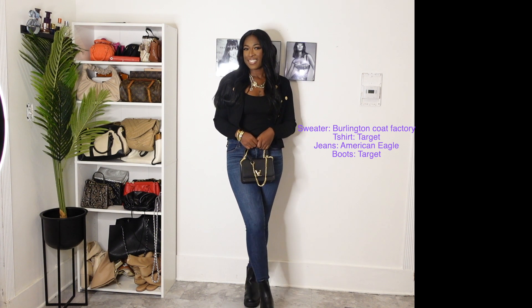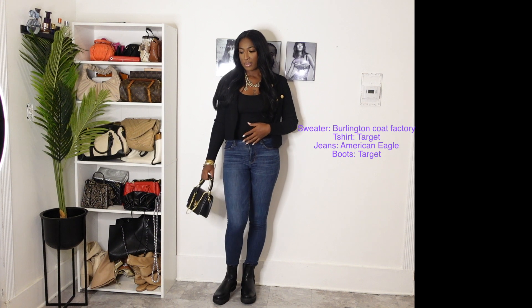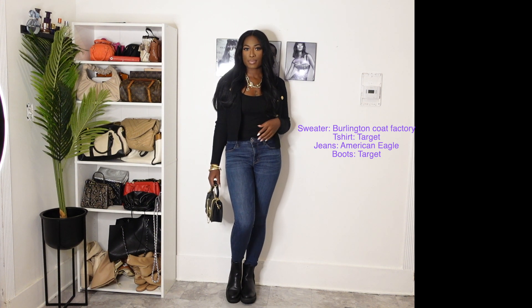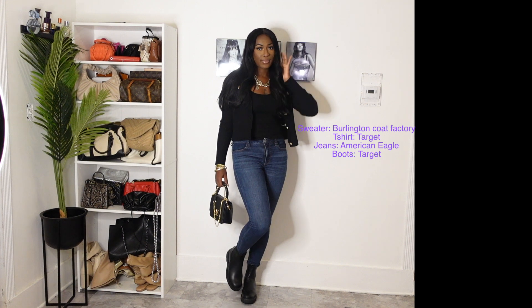It's definitely not a Louis Vuitton bag — I don't know what brand it is but I know I got it from Nordstrom. I paired it with simple bangles and a necklace and everything just looks super cute. I would wear this outfit shopping, hanging out with my friends, and running errands as well.